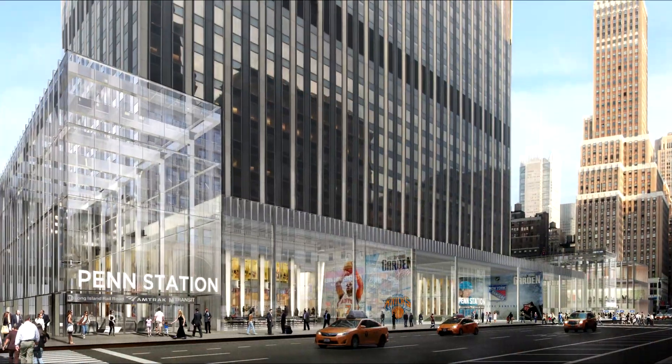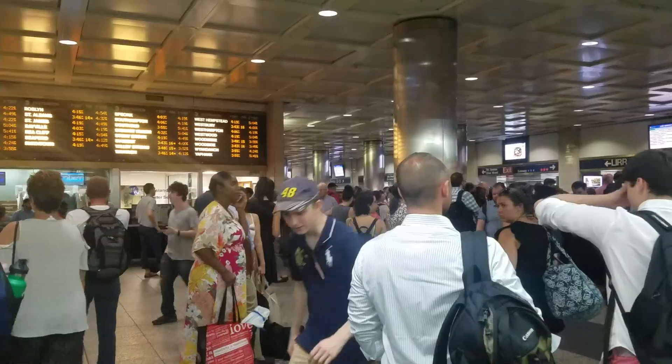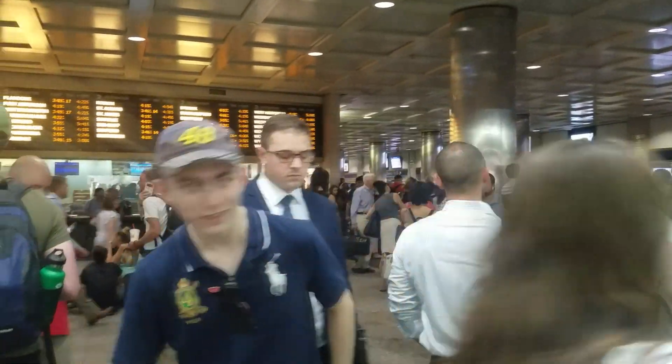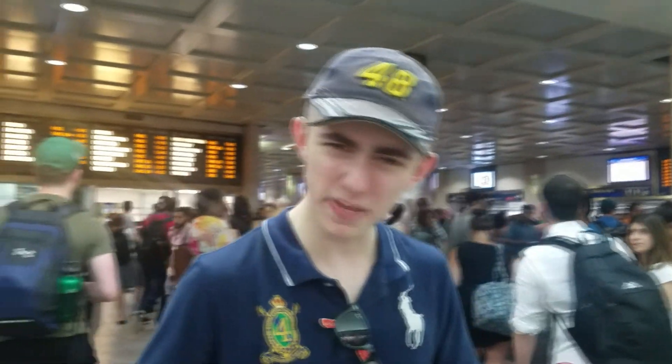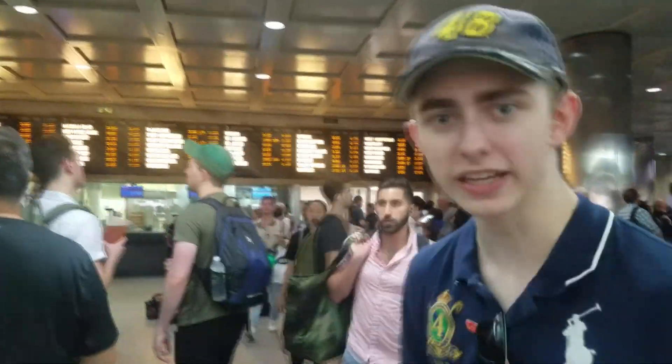The station will also include 700,000 square feet of retail and office space, and the post office on 8th Avenue will remain completely untouched. Here at the LIRR, most of the operations aren't going to be moved over to the new Farley Center on 8th Avenue. The Moynihan is going to be basically reserved mostly for Amtrak, even though, as you can see, the LIRR is much more crowded.